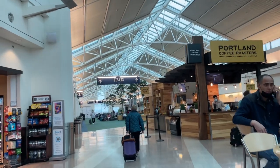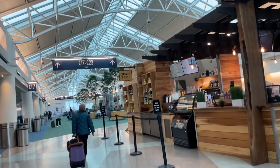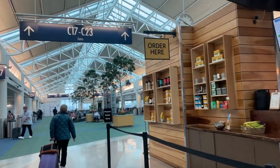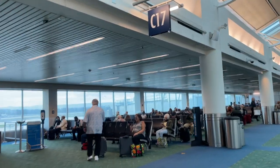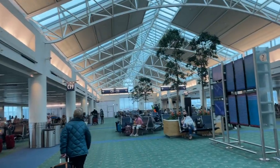I'll do some video at LAX too. I'll just keep walking around showing you how the place looks. This is C17 — I think C21 is at the end.